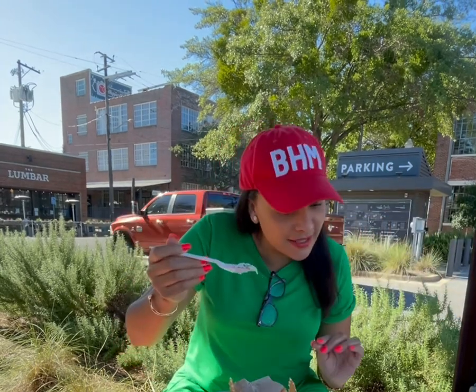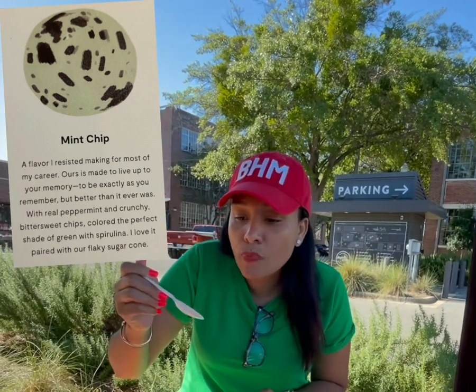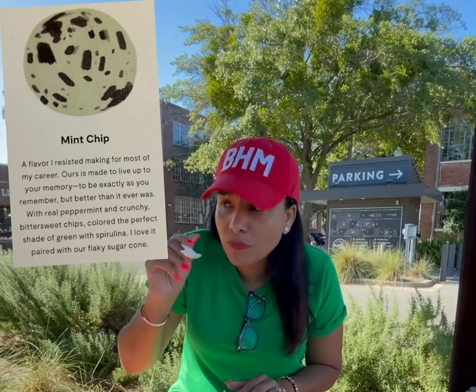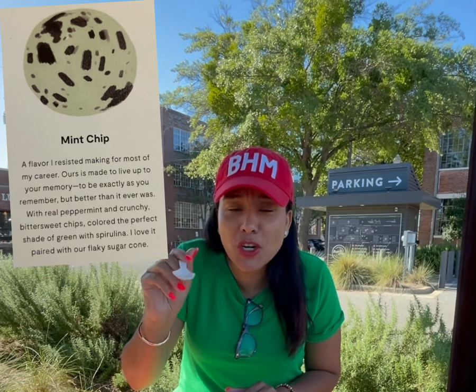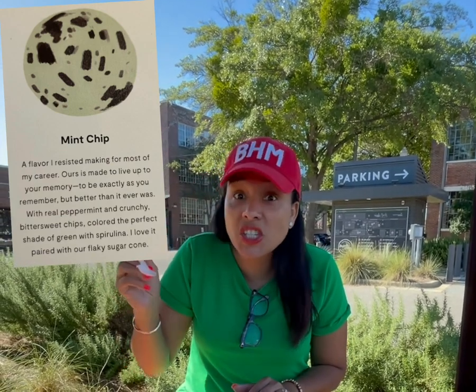Excuse the sounds, guys. We are in the middle of downtown — this cute little swanky place, this cute little district — and I am out here trying things out. This is the mint chocolate chip — mint chip, actually. Tastes like a mint Girl Scout cookie and ice cream. Delicious.